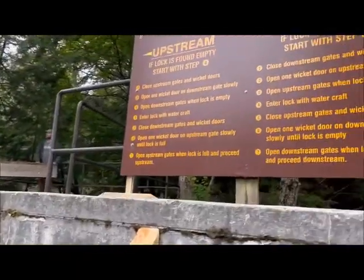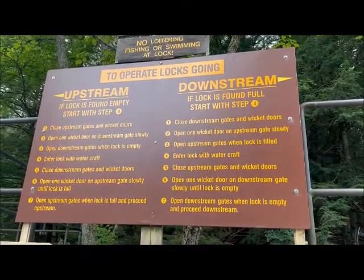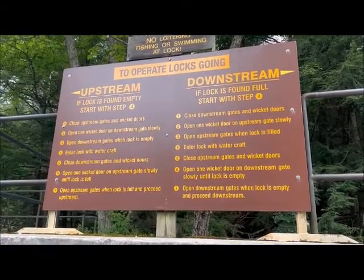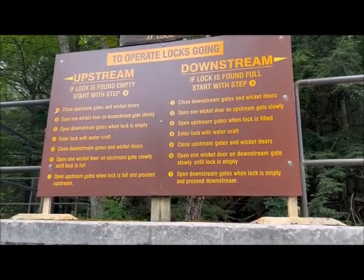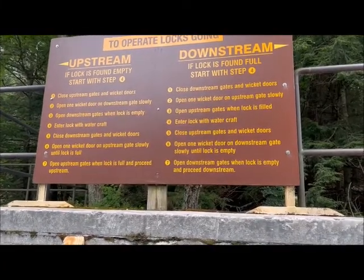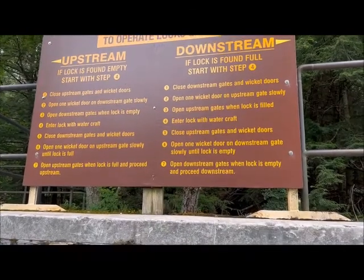Now, if you want to know what was happening here — this is how you operate this. These are the operating instructions here. We would have had to do this ourselves, but this gentleman was there. We're going upstream, so it's the directions on the left side that we're using now.